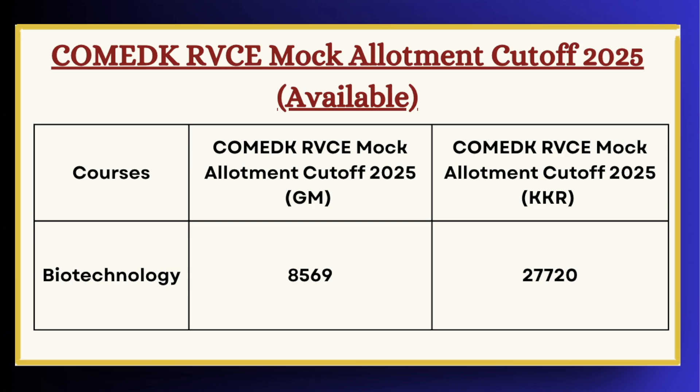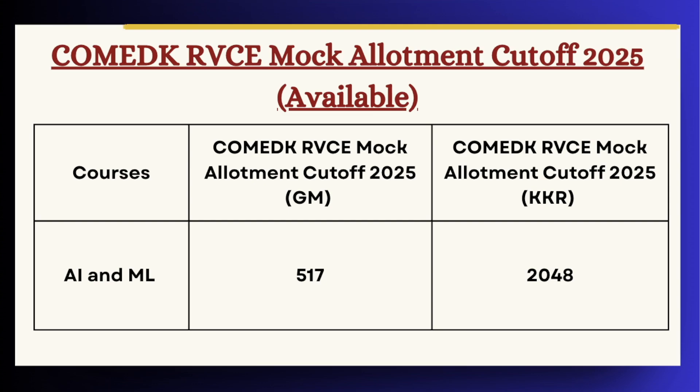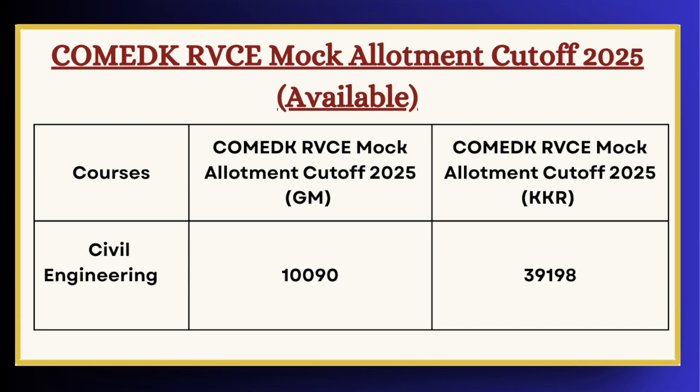Next we have AI and ML. For GM category the cutoff is 517 and for KKR the cutoff is 2048. Moving ahead, next in the list we have Civil Engineering. For GM category the cutoff is 1090.